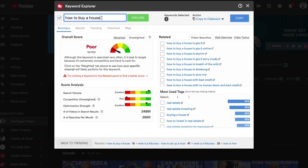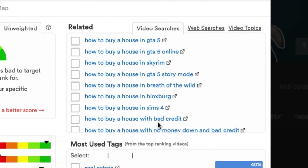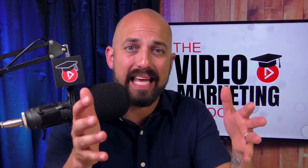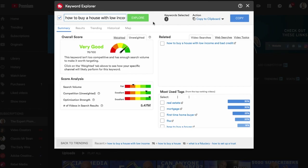For example, if you're a real estate agent you might think that a great keyword to start making videos with would be 'how to buy a house.' When we type that into the TubeBuddy keyword tool, we see it's a pretty poor keyword — the search volume is through the roof, but competition makes it weak. Using the keyword tool we can also see 'modifiers' — additional phrases we add to the beginning or end of a keyword phrase to make the video title more specific and therefore more valuable. So we might add a modifier like 'with low income' to get 'how to buy a house with low income.' Clicking explore, you can see that just by adding that simple modifier, my poor keyword rating went to very good — immediately I've found a great keyword to start making videos with.